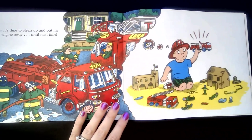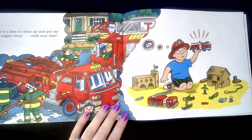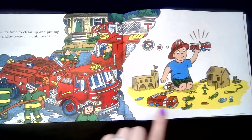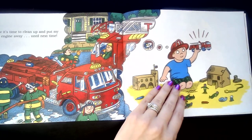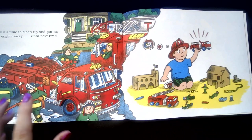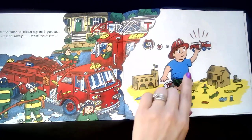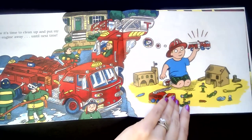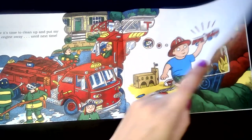Now it's time to clean up and put my fire engine away until next time. So they have to clean everything up. Look at this — we thought that we were hearing the story of real firefighters, but this little boy was pretending that he was the firefighter and rescuing the pet snake.